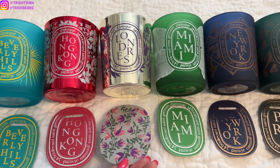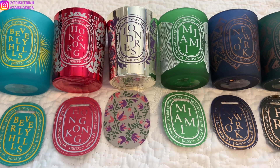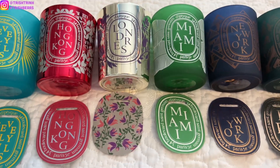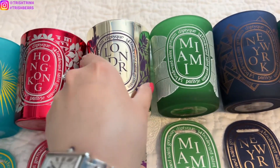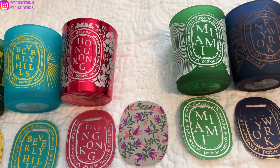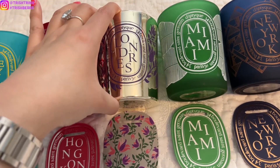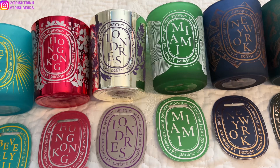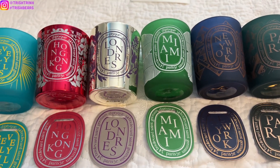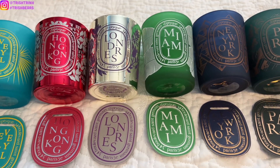Next, we have London. London is also in the floral family — it has heliotrope, lilac, and juniper. London smells so good, and I really love the vessel on this; it's kind of mirror-like. This smells amazing — it's a really nice floral. Hopefully the notes help you guys. It definitely smells like lilac. It's a really light floral scent and I love it a lot.